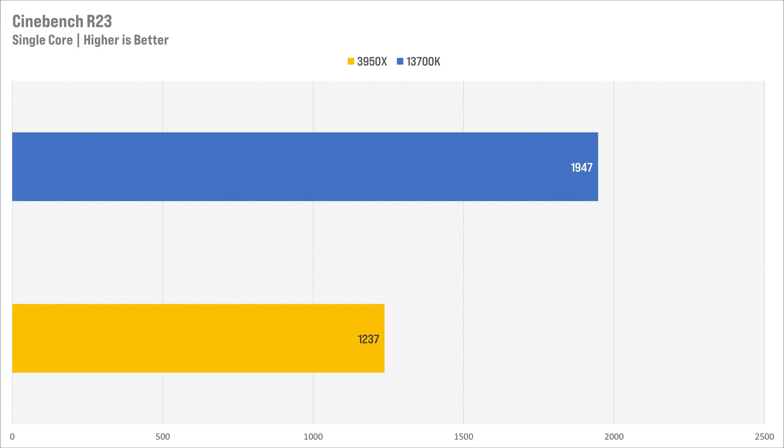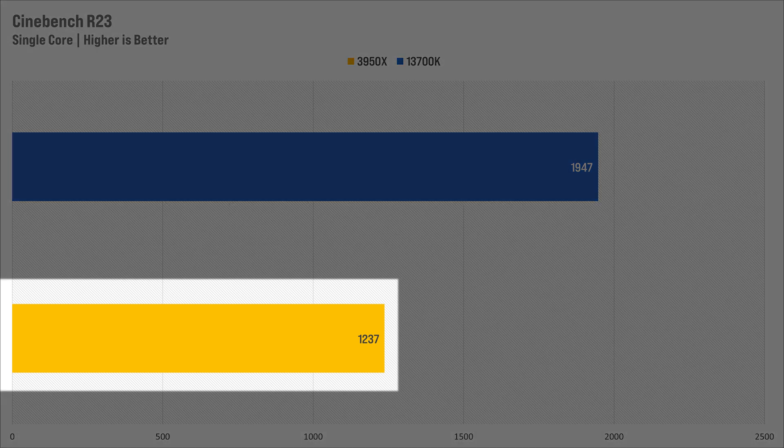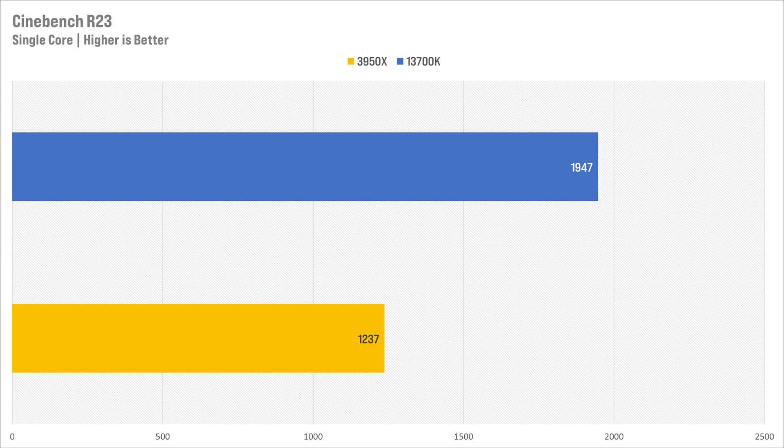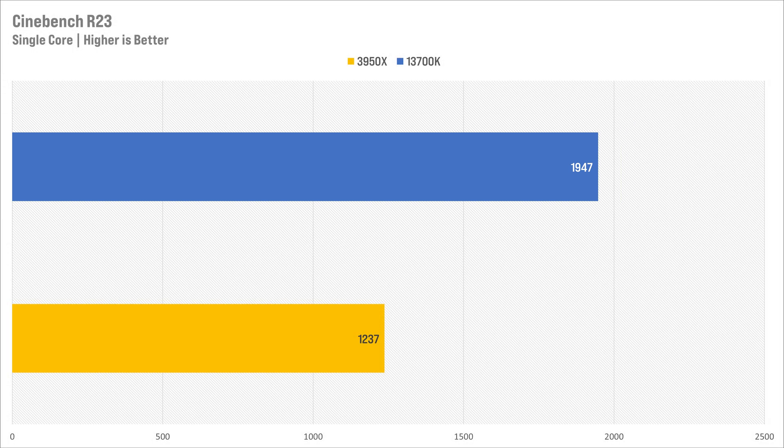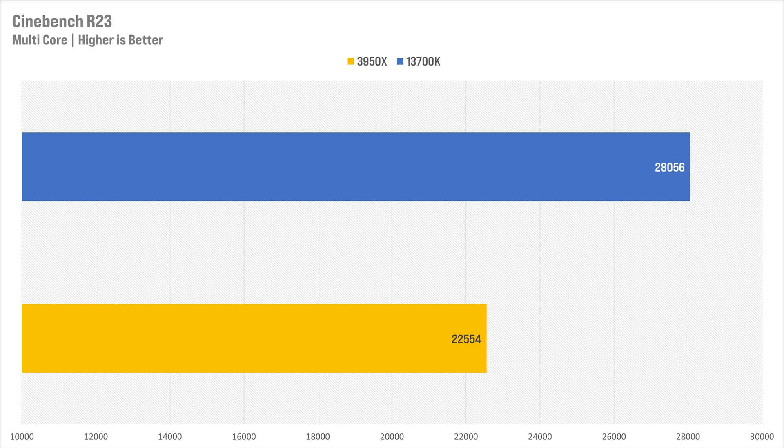Starting with Cinebench R23 single-core performance, the Ryzen 9 3950x gets 1237, which was respectable for its time — about on par with Intel's 7th gen chips, back when AMD was catching up to Intel. The 13700K achieved a massive 1957, which is a testament to Raptor Lake's single-core performance. The 3950x gets absolutely trounced here — they're not even in the same competition. A 57% uplift in single-core performance in about three years is absolutely incredible.